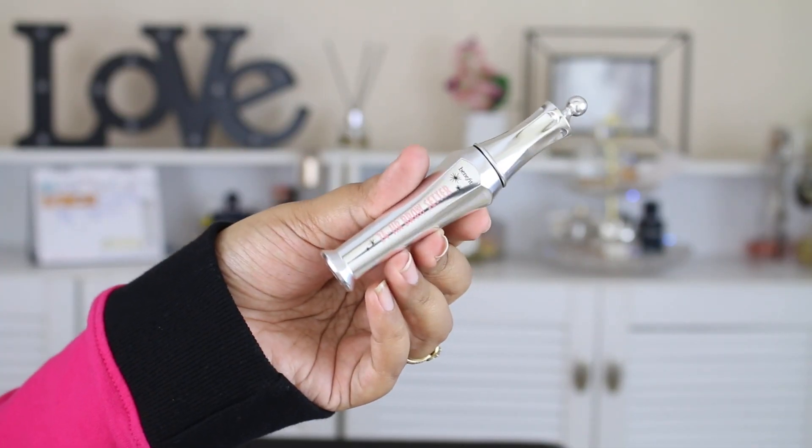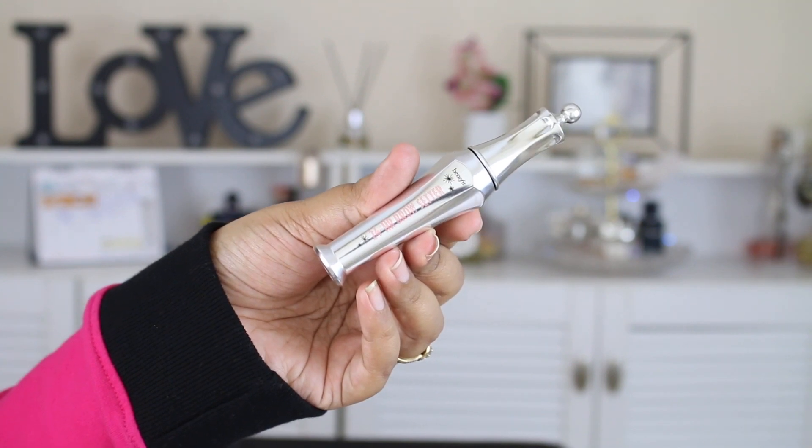My fourth favorite is the Benefit 24 Hour Brow Setter. It's a clear brow gel that sets your eyebrows in place and holds them for long. You can easily get it in India at Sephora outlets and also on Nykaa, which carries Benefit products. I'll link this in the description bar for you guys.